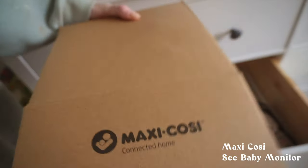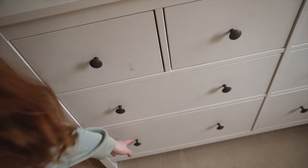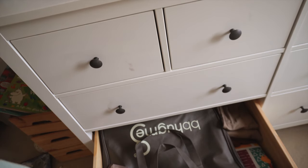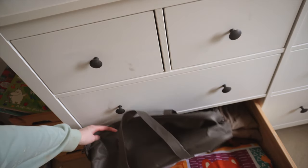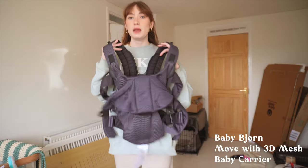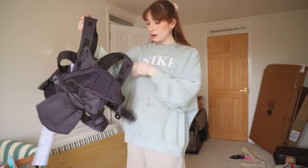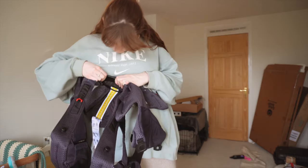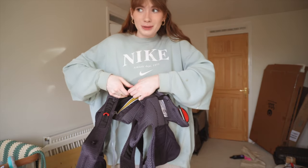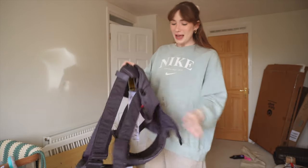The last big item in the drawer is the Maxi-Cosi baby monitor. The bottom drawer is mainly bags — my pregnancy pillow bag and a play mat. We also got a baby carrier, which is this contraption that kind of looks like a rock-climbing harness. I like the idea of baby wearing.